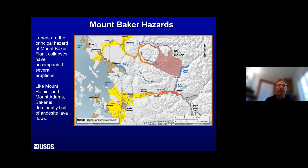Lahars are the principal hazard from Mount Baker, and some flank collapses have accompanied eruptions there. Mount Baker is not a highly explosive volcano — it's more like Mount Rainier and Mount Adams in that it's dominantly built of andesite lava flows. So it's not a big ash producer, but because it has so much ice and so many active glaciers, there's lots of water available to help generate lahars.